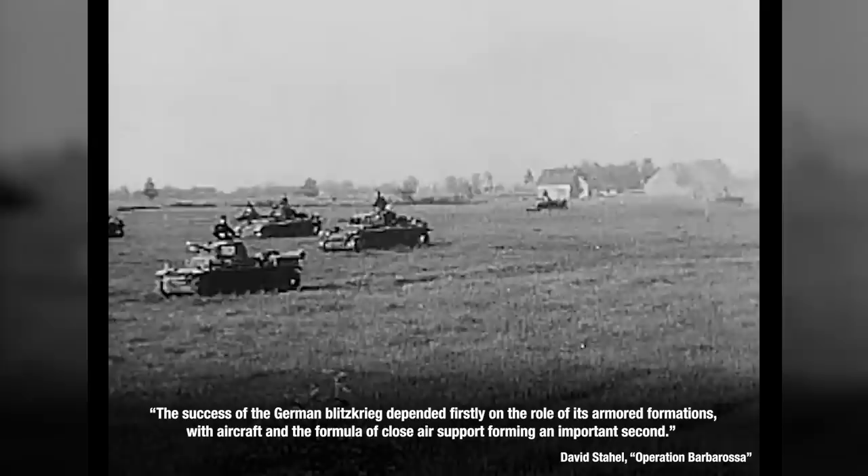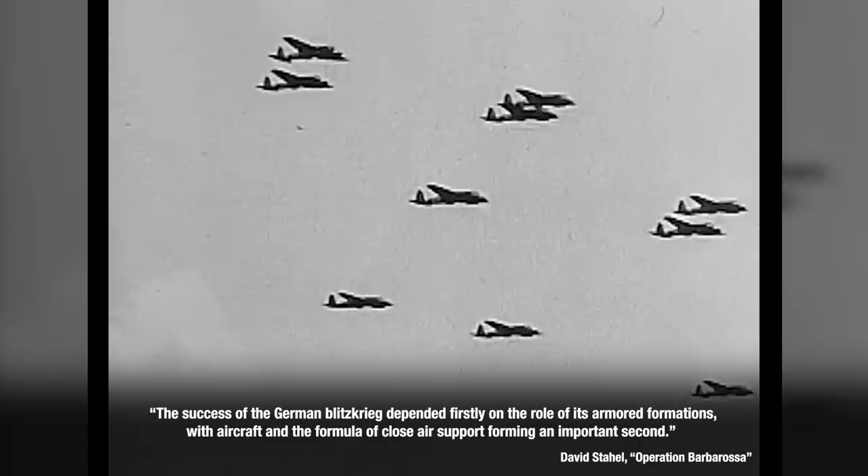The success of the German Blitzkrieg depended firstly on the role of its armored formations, with aircraft and the formula of close air support forming an important second. And the Luftwaffe does — and has in fact — practiced close integration with the army and armor.